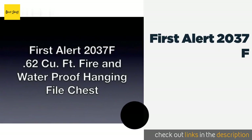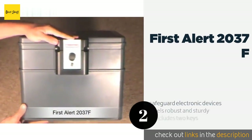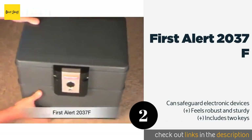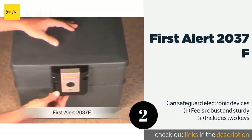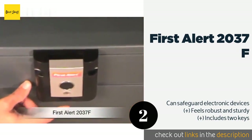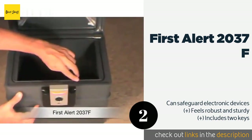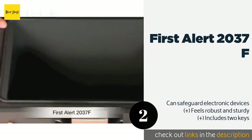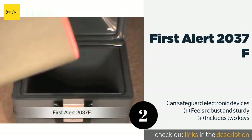Number two is the First Alert 2037F. No matter whether you're looking to protect files or valuables, the First Alert 2037F can do the job. It's fire resistant as well as waterproof and features a heavy-duty locking latch. It's not overly large either, so it should fit into smaller setups. This product is available on Amazon for $53.